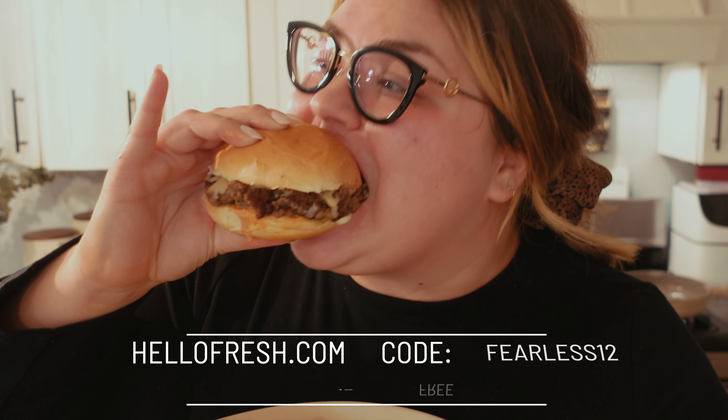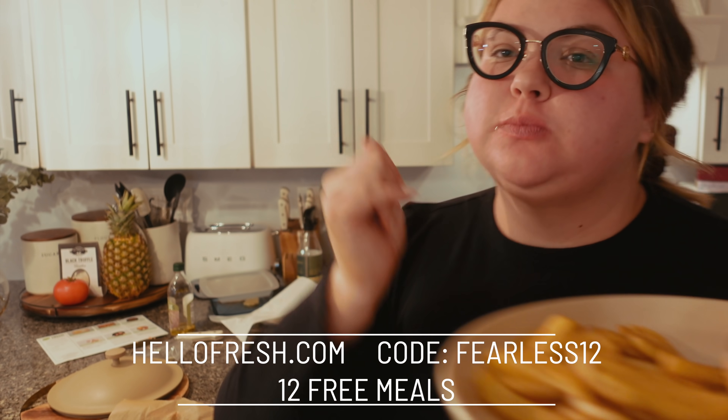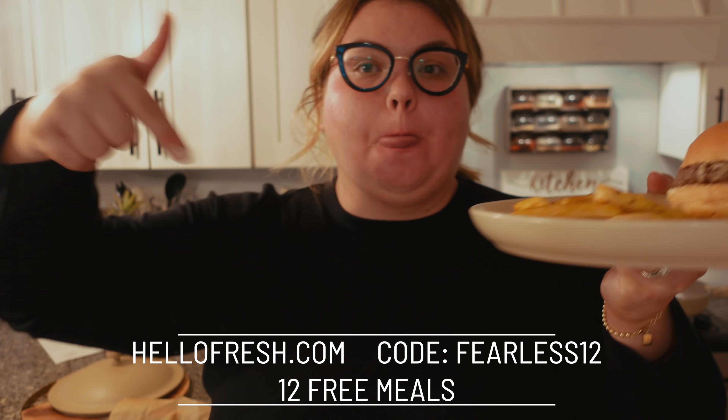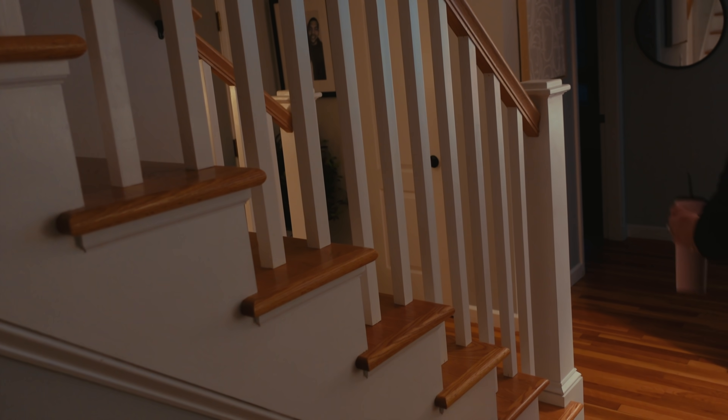So now we're going to eat dinner and watch The Office. You guys got to try HelloFresh. If you haven't yet, go to HelloFresh.com and use my code FEARLESS12 to get 12 free meals, including free shipping. Delicious every time.